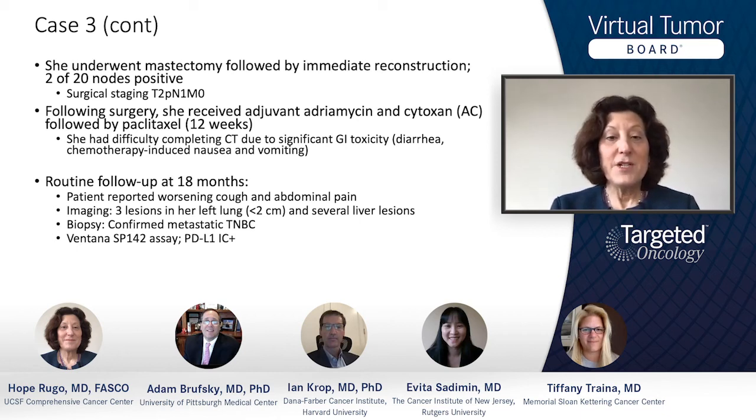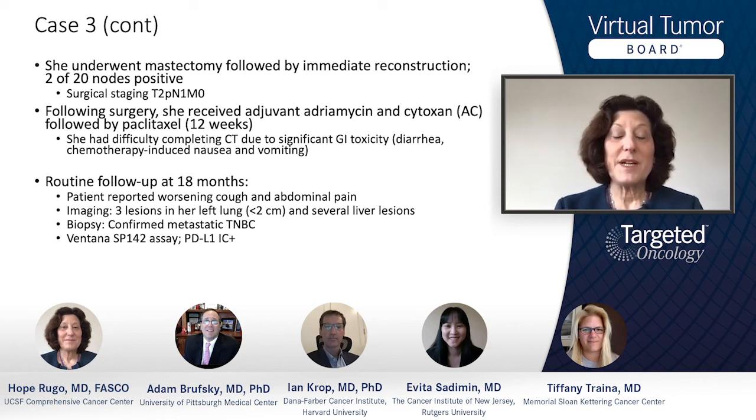18 months after finishing her treatment — so a year and a half — she presented with a worsening cough and abdominal pain. A CT scan showed three lesions in her left lung and several liver lesions. A biopsy confirmed metastatic triple negative breast cancer with absolutely no staining for ER, PR, or HER2. She had PD-L1 testing ordered on the biopsy tumor tissue, which showed based on the Ventana SP142 assay that her immune cells were positive in the tumor bed for PD-L1.